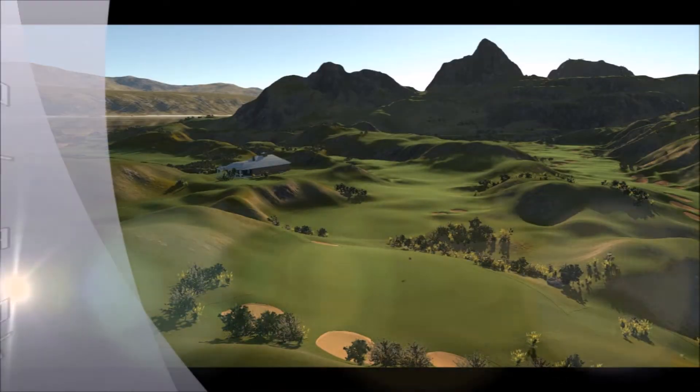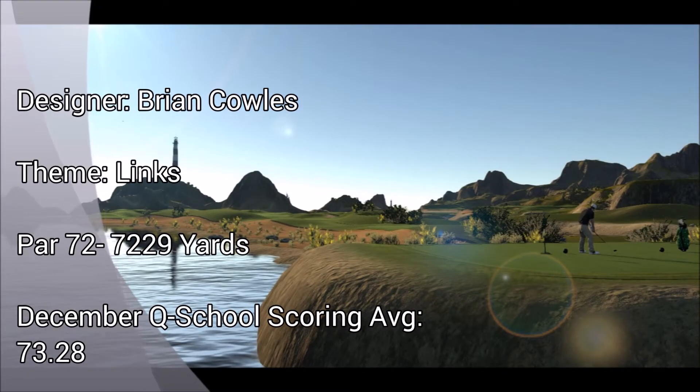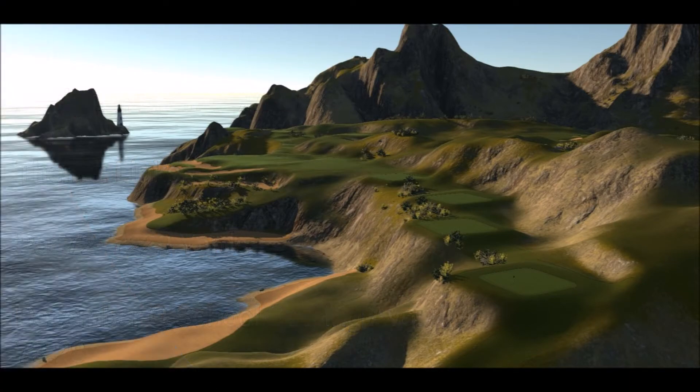Your Q School journey begins at Mount Yeti Royal Golf Links, a stunning links course featuring fantastic views, excellent coastline, and inland holes with a stiff challenge. With a December Q School scoring average of 73.28, this opening course has some teeth. Make sure you start Q School on a strong note with a low score.